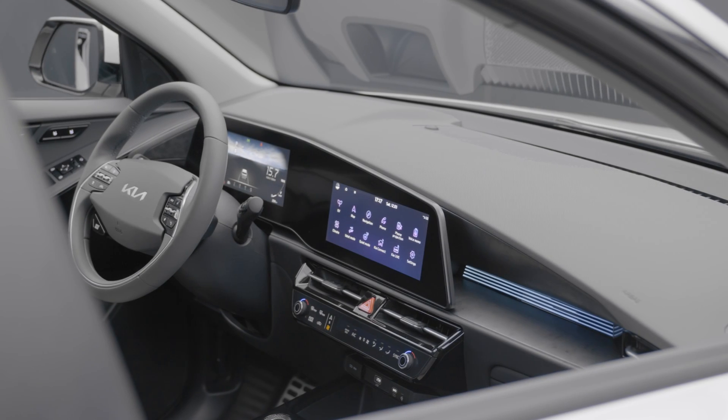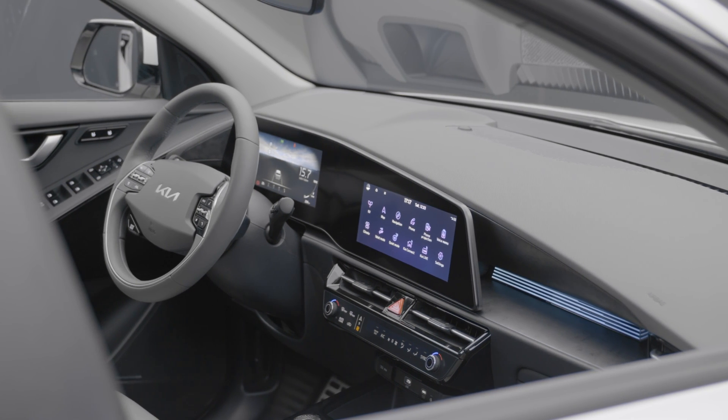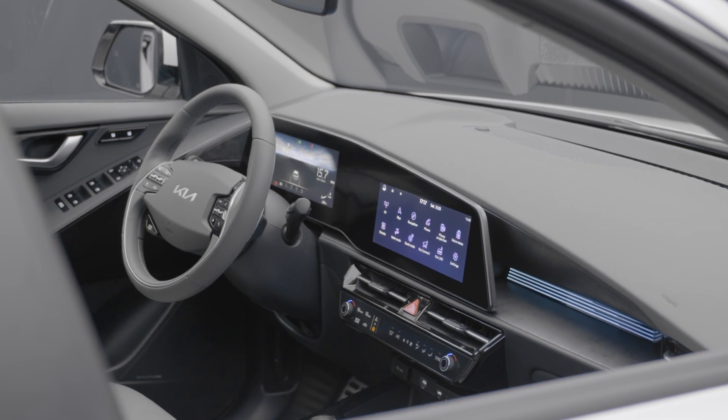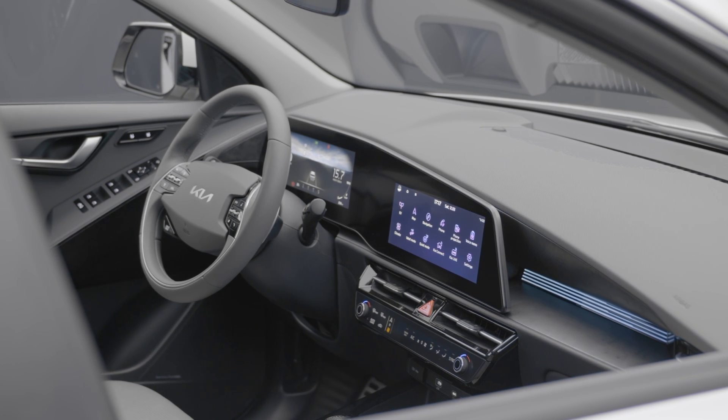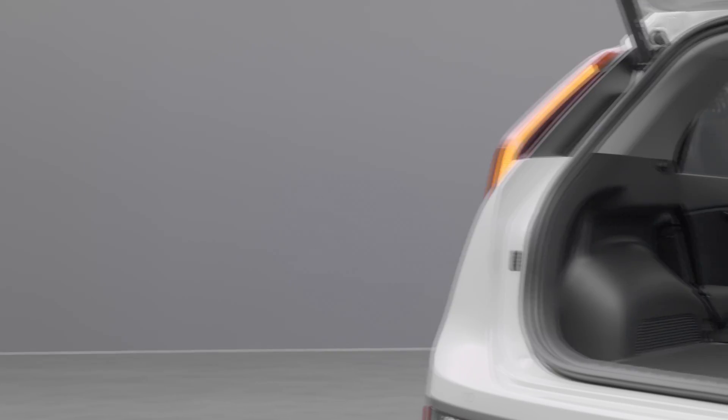The central console features the new gear selector with a cool design, and an advanced voice car control system featuring natural voice recognition allows occupants to control key vehicle settings such as the temperature or the audio settings.